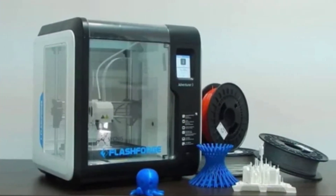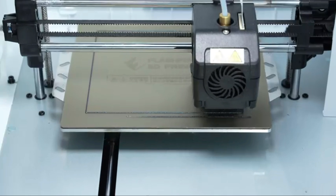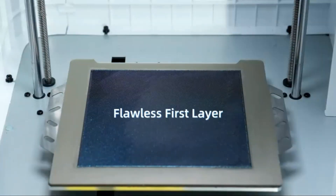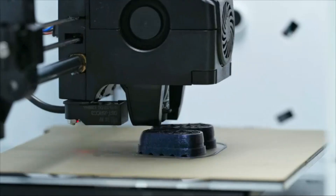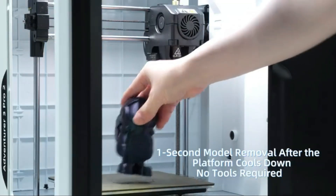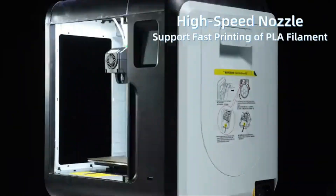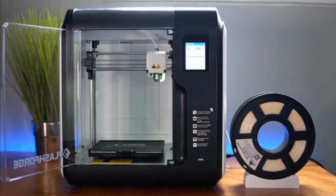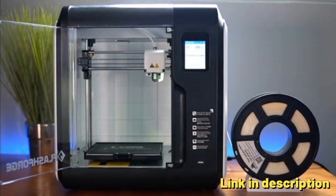Quick detachable nozzle: the printer features a quick-release nozzle design, allowing for easy and fast nozzle replacement, which contributes to a more convenient and efficient printing experience. High-temperature nozzle: the printer is equipped with a 0.6 mm, 265°C high-strength nozzle, which supports long-term printing of carbon fiber materials and ensures good wear resistance. PEI flexible platform: the printer's build plate is coated with PEI, a popular 3D printing surface, which allows for quick and convenient model removal.